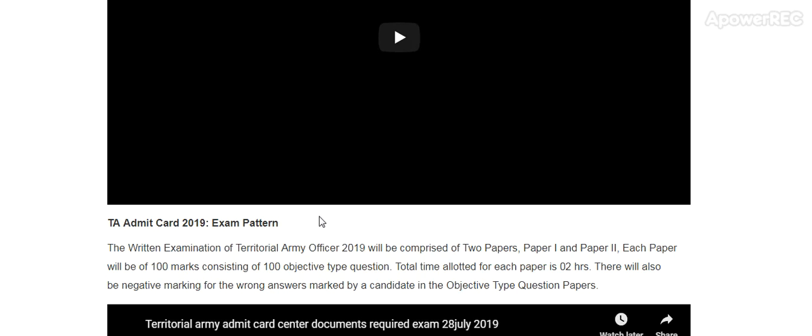Regarding the exam pattern, the written examination of territorial army officer 2019 will be comprised of two papers — Paper 1 and Paper 2. Each paper will be of 100 marks, consisting of 100 objective type questions. The total allocated time for each paper is 2 hours. There will also be negative marking for wrong answers marked by the candidate in the objective type question paper.